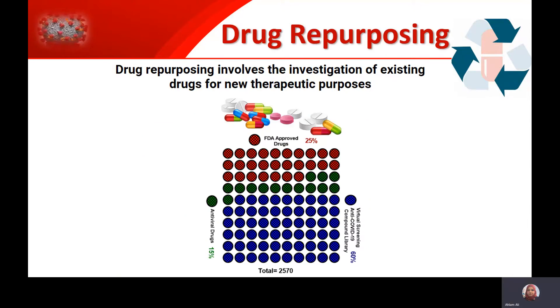In our project, we use three different libraries: an FDA-approved library, a customized library that contains drugs based on virtual screening on different sites of the virus, and we also use an antiviral library.